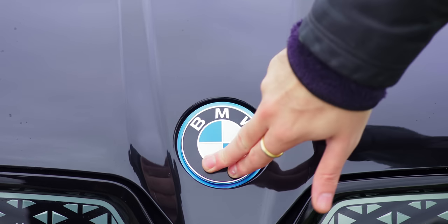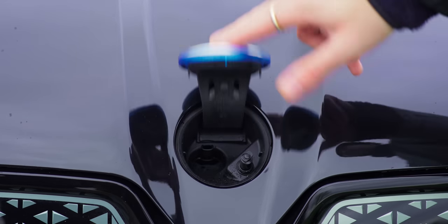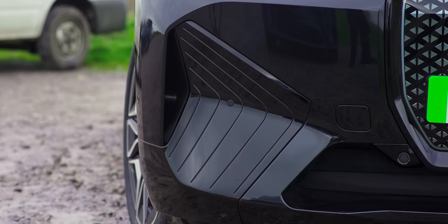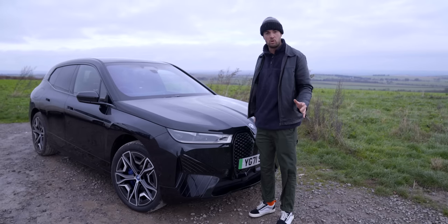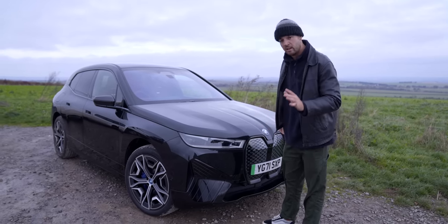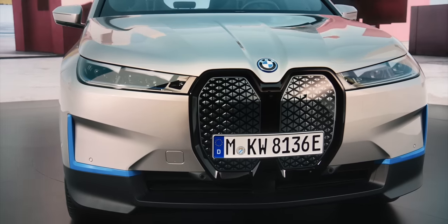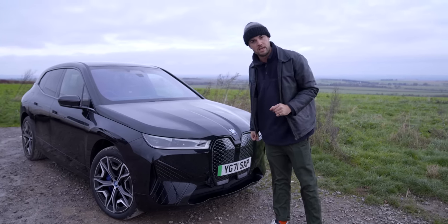The BMW badge also hides the washer fluid entrance, because you can't open the front. This car is equipped with the M Sport package, which gives it certain design tweaks — like these triangular pieces you only get on the M Sport car. The non-M Sport car is somehow even blobbier. And I will say this: I think this car looks a lot better not in black, so you can see some of the accent pieces. It's a bit of a shapeless blob when it's all one colour.